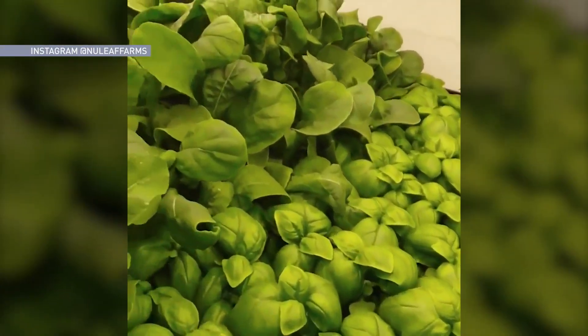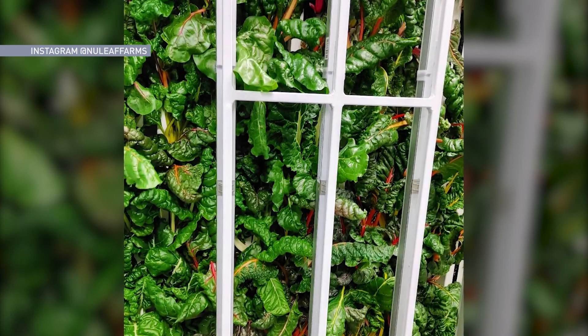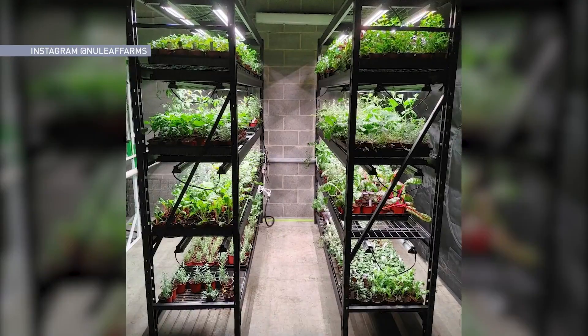Today there are probably close to 15,000 to 18,000 plants in the facility, and we're growing them for less than a gallon of water an hour through that technology and approach.